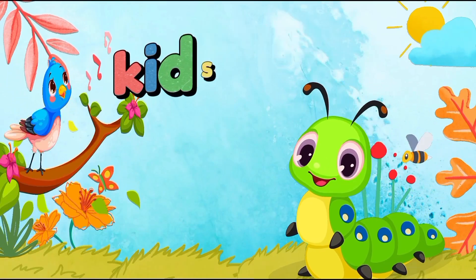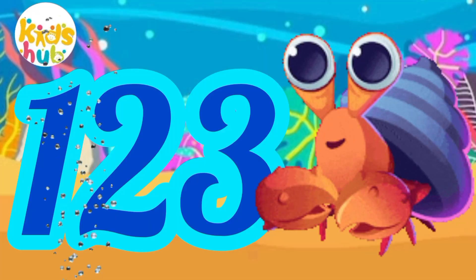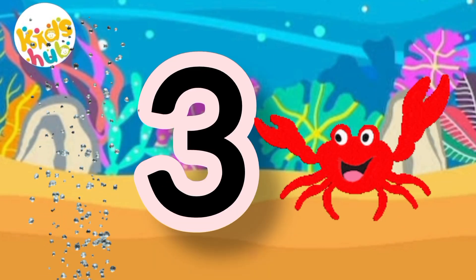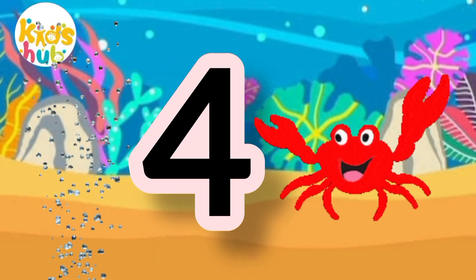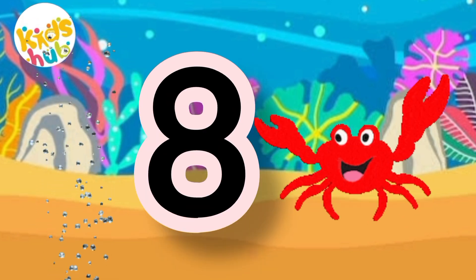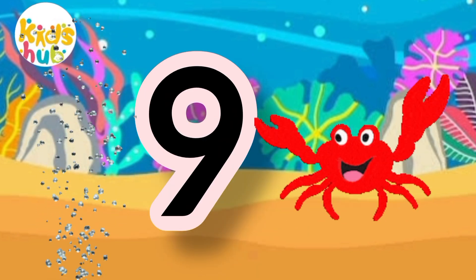Welcome to Kids' Hub 87. 1, 2, 3, 4, 5, 6, 7, 8, and 10.